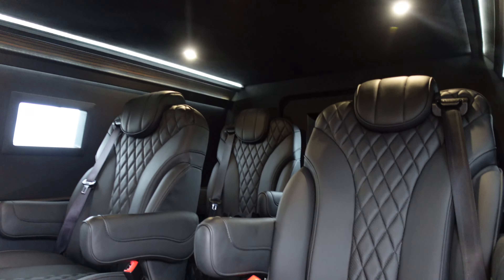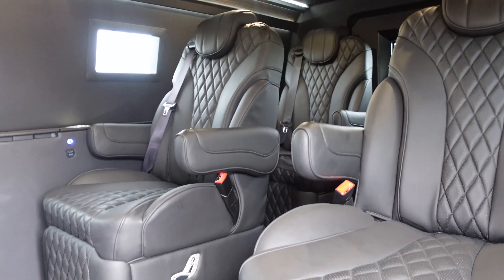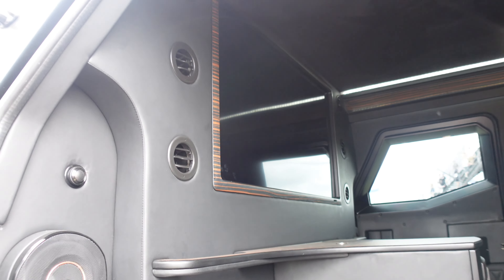So this is the interior of this one — it's a full luxury interior. The AC feels nice in here. Big TV.